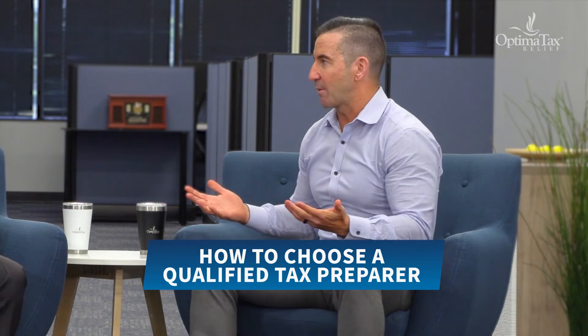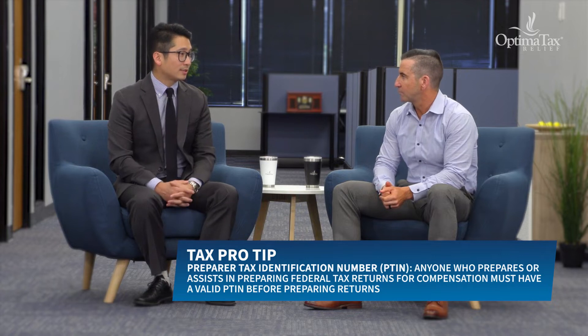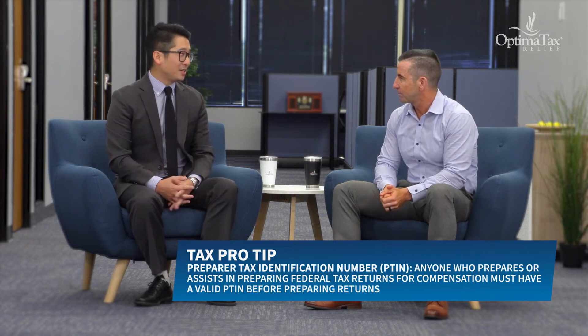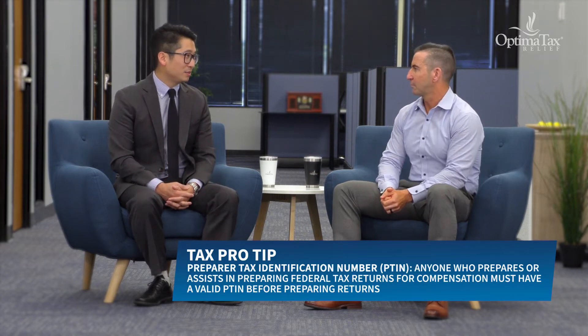Let's start with the minimum standards for someone to be able to take payment and file a return on the taxpayer's behalf. The minimum requirement is having a PTIN, which stands for Preparer Tax Identification Number. It's just an application and $35 in fees — that's it. Roughly 780,000 PTINs are out there.